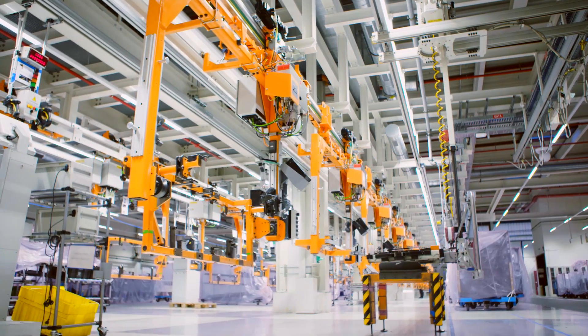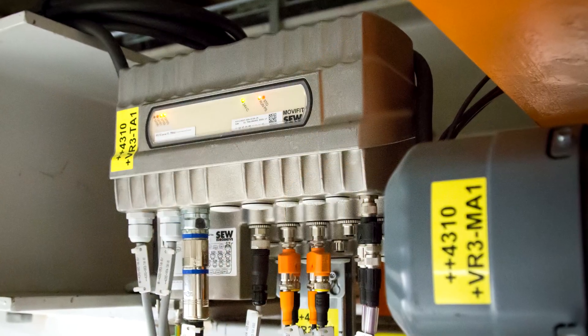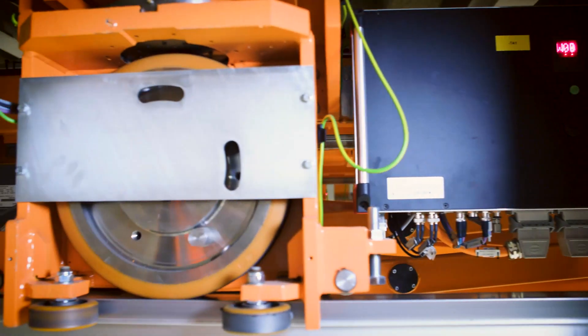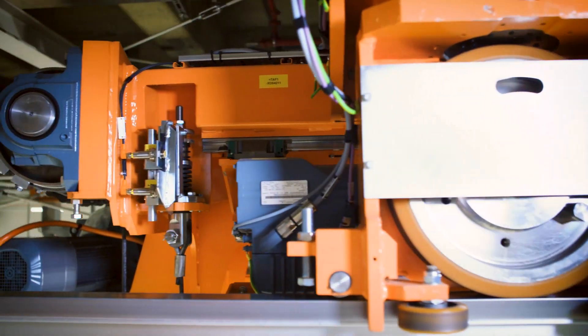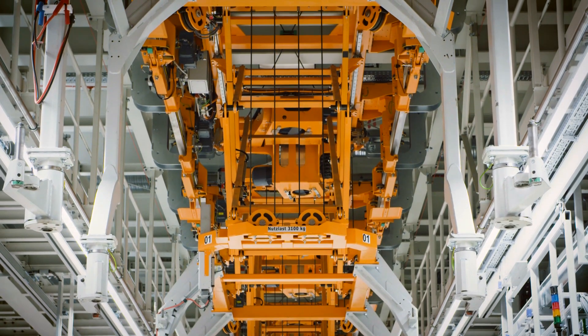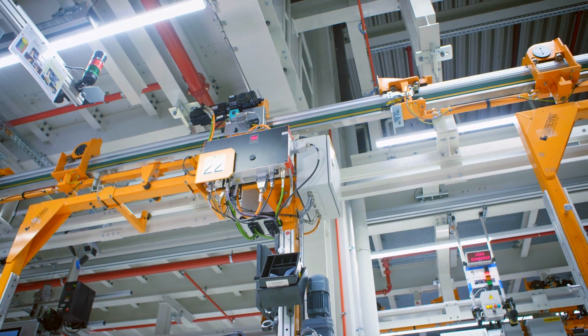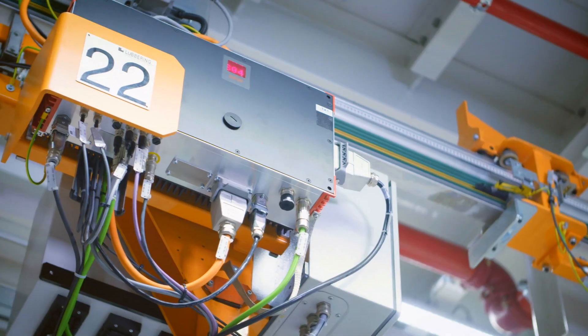All transport units have their own smart controls and are networked with each other. The project was made possible by Maxolution Automation Technology from SEW EuroDrive. This innovative system solution creates an extremely flexible, ergonomic production line that provides the highest level of safety without rigid sequencing.